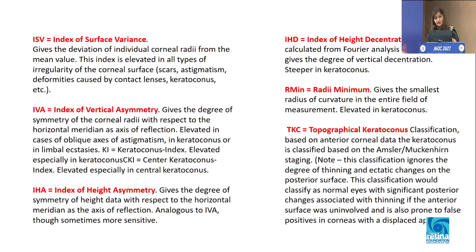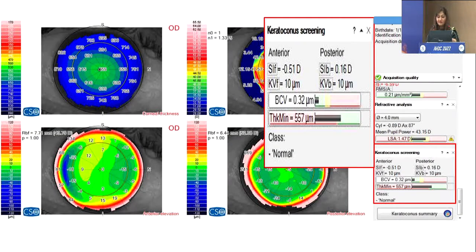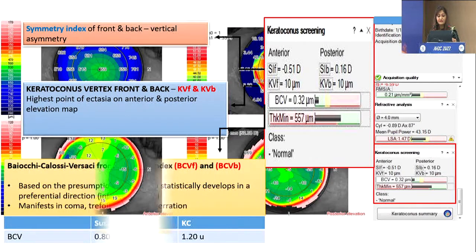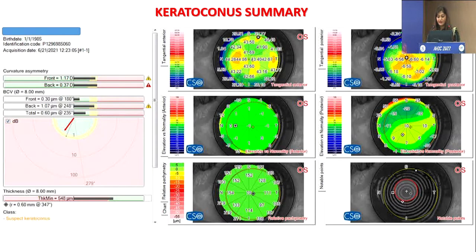There are a lot of asymmetric indices; the vertical asymmetry index is particularly important. This is a Sirius map — the colors look very different, but when you start reading it, it is very similar to Pentacam with the same four maps. Instead of sagittal anterior curvature, Sirius uses by default tangential anterior curvature. Sirius evaluates keratoconus using the symmetry index and vertical asymmetry. It considers the highest point of ectasia on anterior and posterior elevation, presumes that the cone starts in the inferotemporal area, and uses BCVF and BCVB to represent coma, trefoil, and spherical aberration. It then classifies topography into normal, abnormal, suspect, or frank keratoconus.